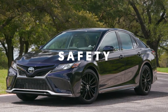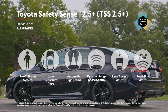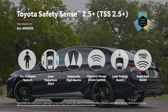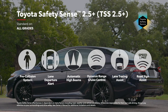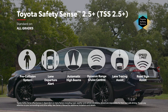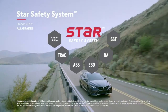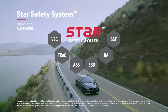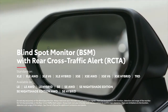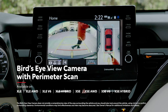It goes without saying that Camry's safety systems represent the cutting edge. All Camry models now come standard with Toyota Safety Sense 2.5+, Toyota's latest advanced suite of active safety technologies, featuring newly enhanced functionality for features like Pre-Collision System, Lane Departure Alert with Steering Assist, and Road Sign Assist. Along with its 10 standard airbags, every Camry also features Star Safety System, a robust safety suite designed to help prevent accidents from occurring in the first place. Plus, Camry also offers available safety features like Blind Spot Monitor with Rear Cross-Traffic Alert, Intelligent Clearance Sonar with Rear Cross-Traffic Braking, and a Bird's Eye View Camera with Perimeter Scan for those hard-to-see objects.